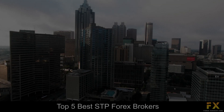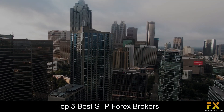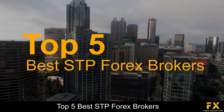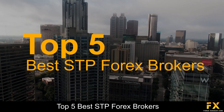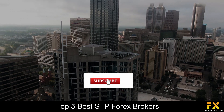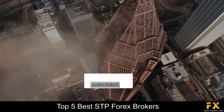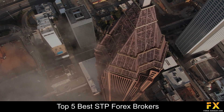Hi, this is Jason Lloyd from Forex Suggest and today we are going to be taking a look at some of the top 5 best STP Forex brokers. Be sure to like, subscribe and click that notification bell to stay up to date with our latest videos. Let's get into it.